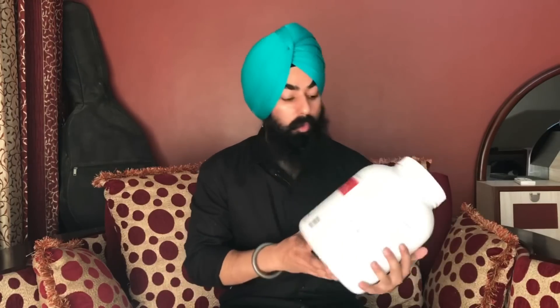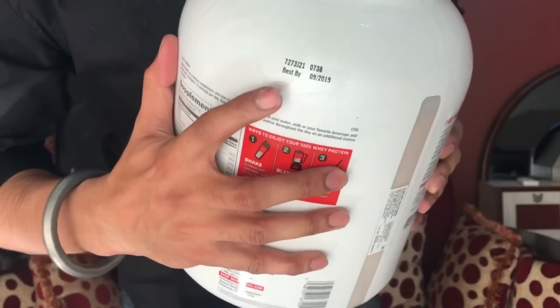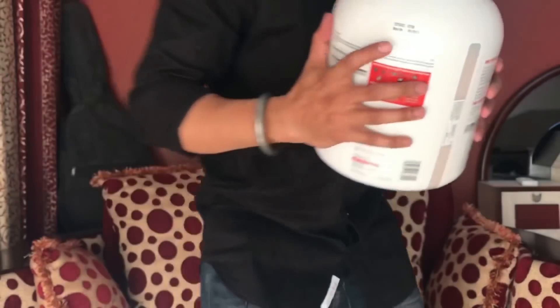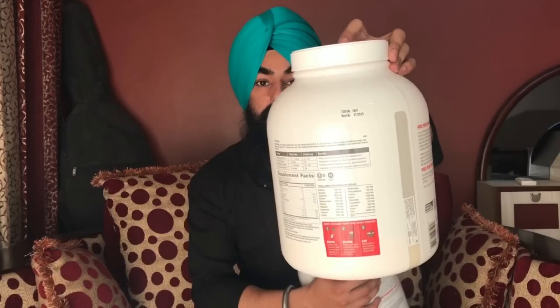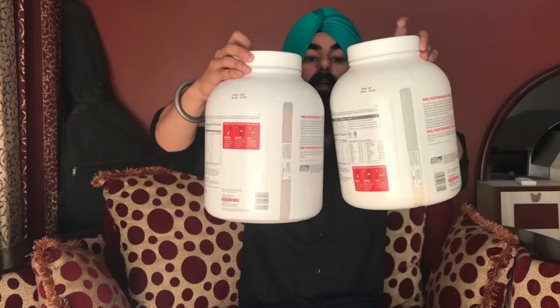On this, the expiry date and batch number — all the details — you can see them. You must check these details because this is the proof of authenticity. The same place, the same printing on both boxes.